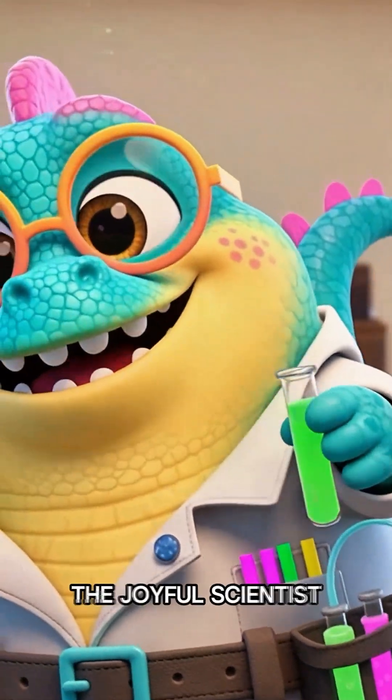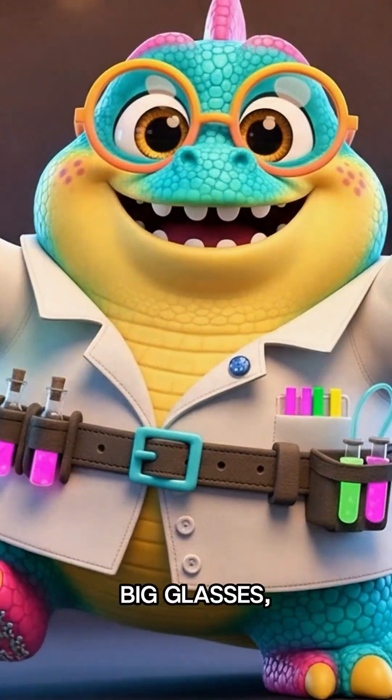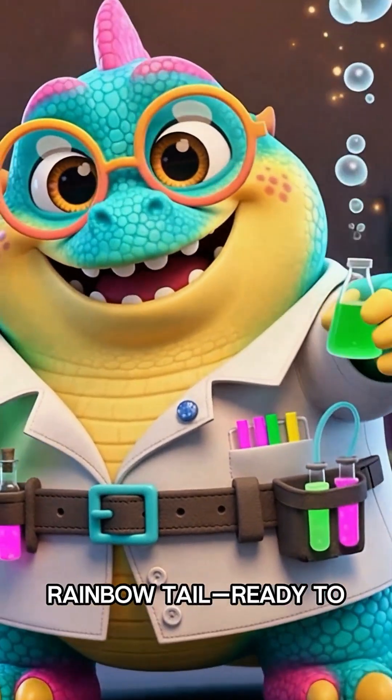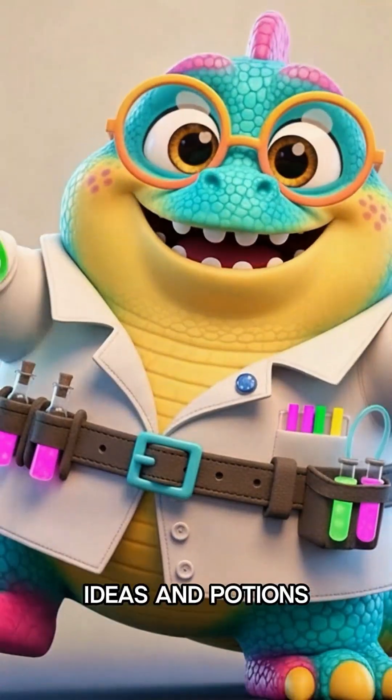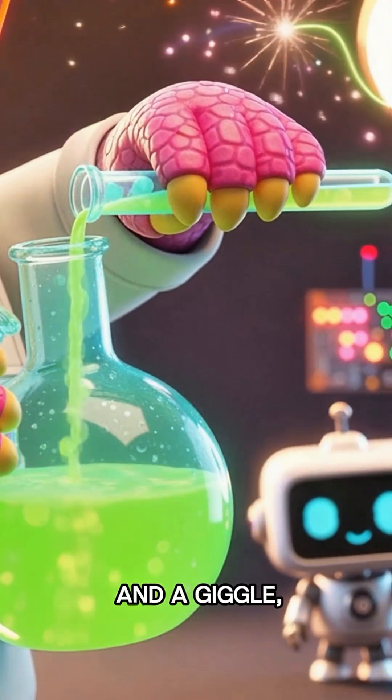Meet Zozo, the joyful scientist dinosaur. Lab coat, big glasses, rainbow tail — ready to mix ideas and potions into bright, safe, kid-friendly experiments. With a swirl and a giggle,